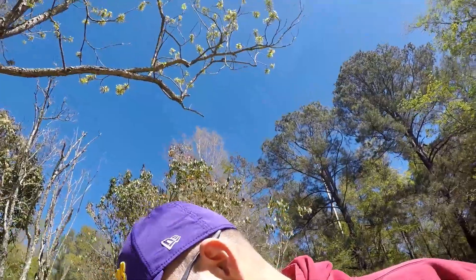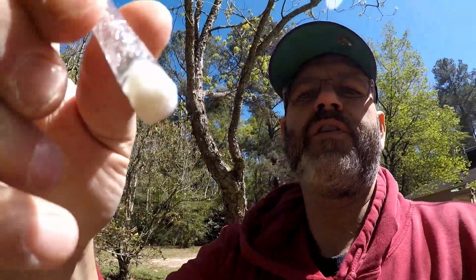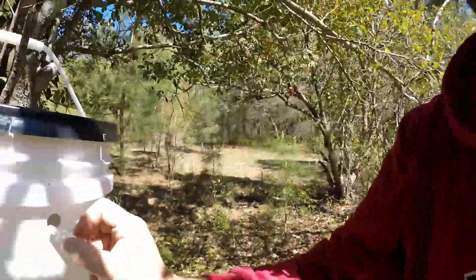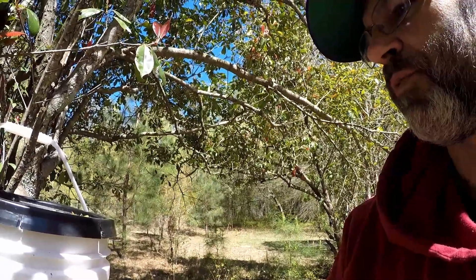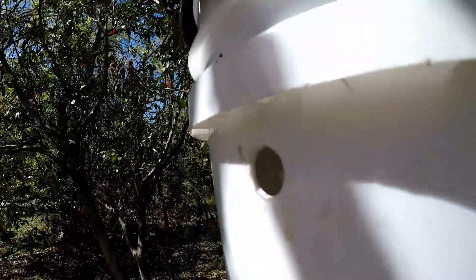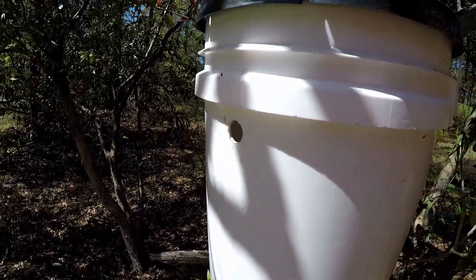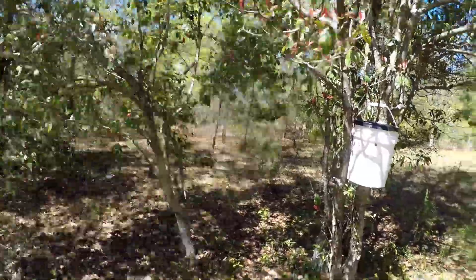I'll pop one out without breaking it. Got one. So real simple — it looks like smelling salts. It's got a vial inside, you just pop that and crush it, then turn it over and let the Swarm Commander saturate the gauze like smelling salts. Then I just rubbed some around the hole of the swarm trap — you can see it's a little shiny where I put it — and I dropped the whole vial on the inside. That's a little Swarm Commander action. Maybe we'll get some scouts checking that out. I've got an entrance on the back as well.